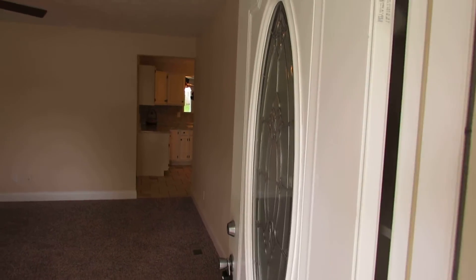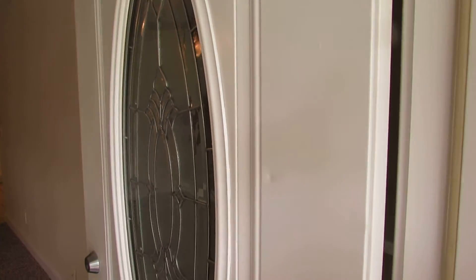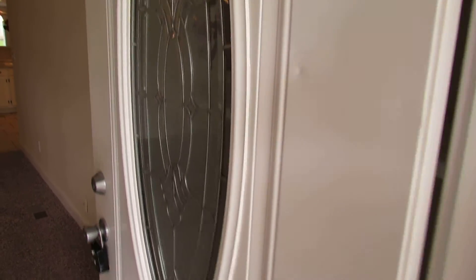Here we are walking in the front door at 4820 Seville in Clayton, Ohio. Try to get a close shot of this brand new front door — absolutely gorgeous.